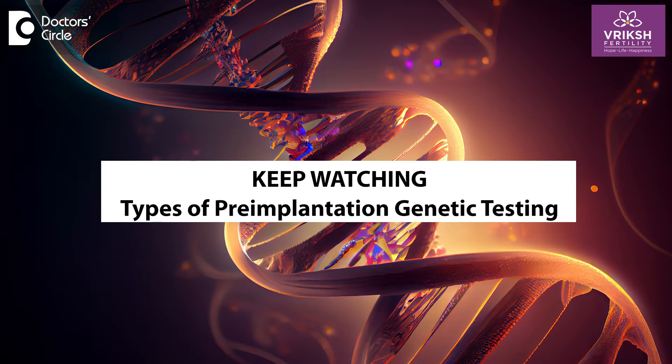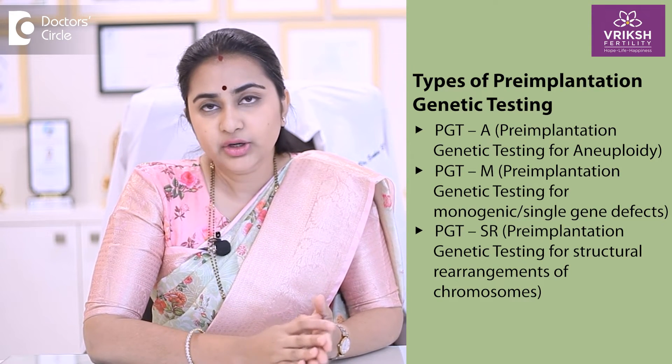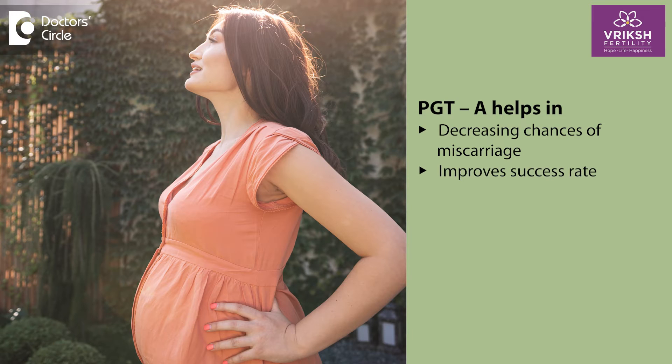PGT is mainly of three types: PGTA, PGTM, and PGTSR. PGTA is to rule out any kind of chromosomal aneuploidy related problems, like an extra chromosome or a missing chromosome. PGTA will help in decreasing the chances of miscarriages and also improves your success rate.